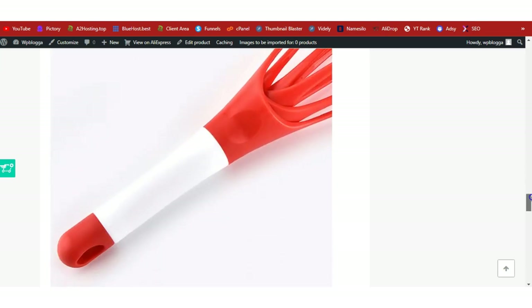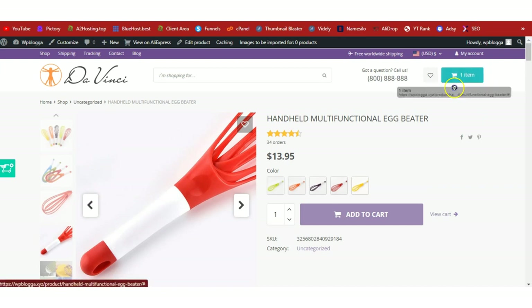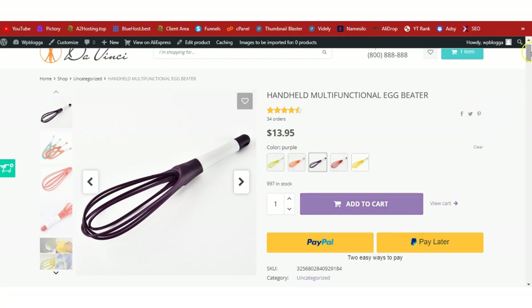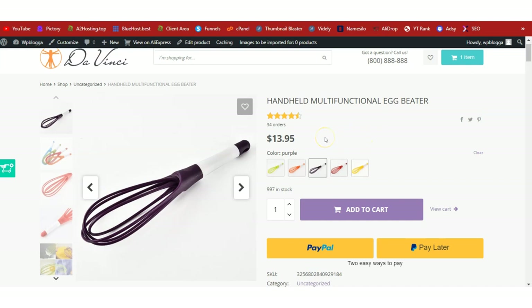This is basically how you begin dropshipping with WordPress. Start getting traffic and receive orders. With a good payment gateway, you can start receiving orders. With AliDropship, the order fulfillment is built into the plugin — once an order is made, the payment is sent to AliExpress, the vendor ships the product directly to your buyer, and you keep the remainder as your profit.